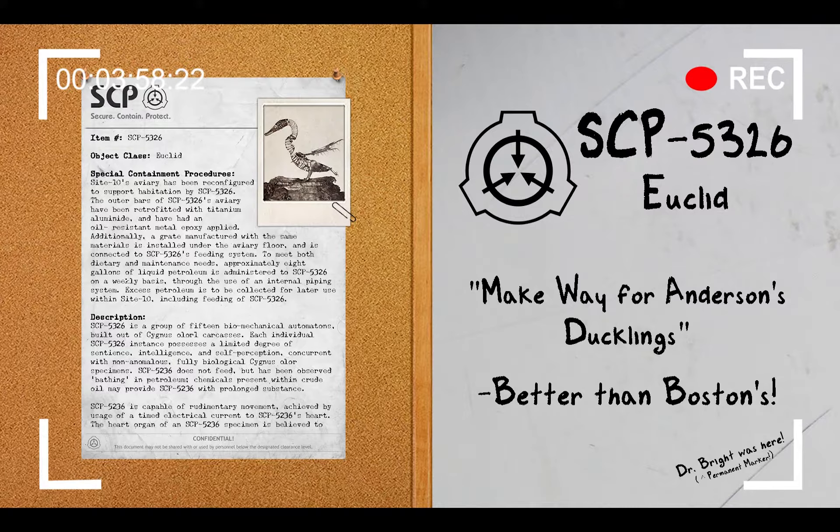It is currently unknown if any other similar specimens like SCP-5326 were created by Anderson. If so, they are believed to be unaccounted for.